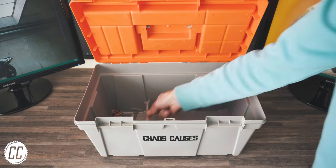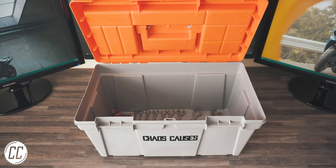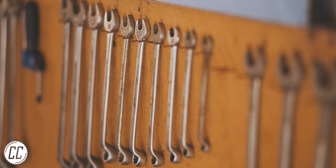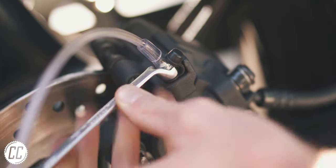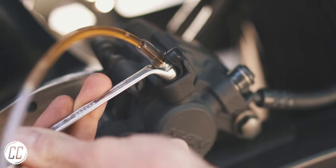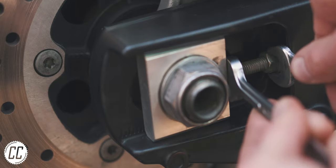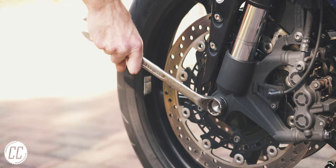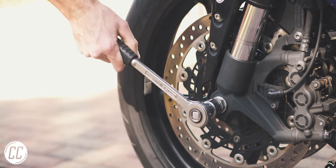And when an Allen key doesn't get one of these jobs done, you'll turn to the second set of tools in your toolbox: a set of spanners. The wider the range of sizes, the better. You'll use everything from something as small as an 8mm to bleed brakes, to somewhere in the middle to adjust your chain tension. But the bigger the nut or bolt gets, and depending on the position, you're probably going to want to switch to sockets.